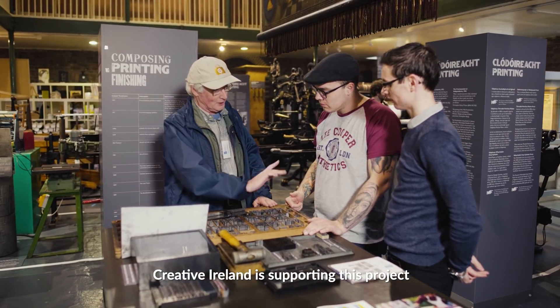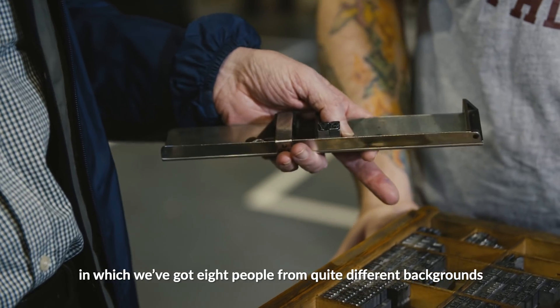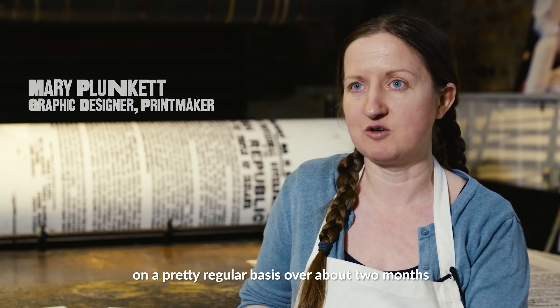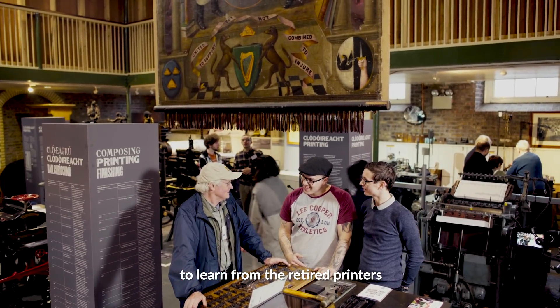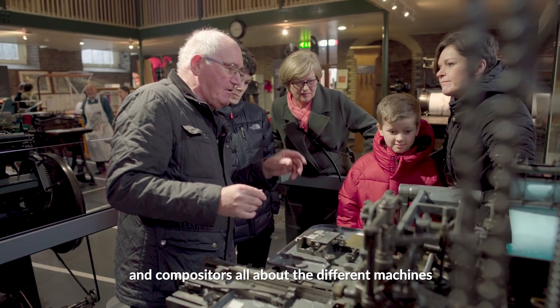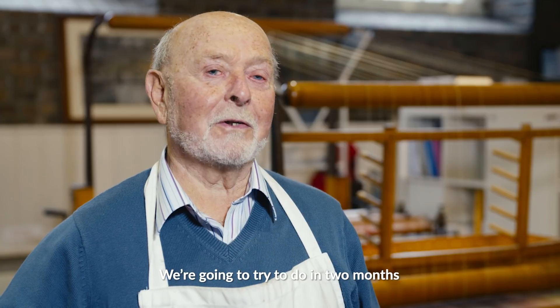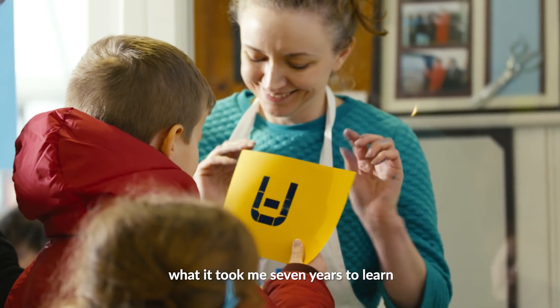Creative Ireland is supporting this project — a skills transfer program in which we've got eight people from quite different backgrounds. They're coming here to the museum on a pretty regular basis over about two months to learn from the retired printers and compositors all about the different machines we have here. We're going to try to do in two months what it took me seven years to learn.